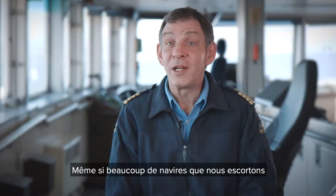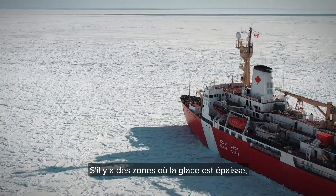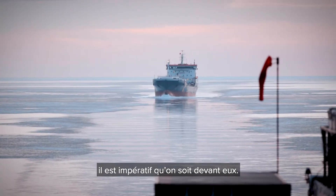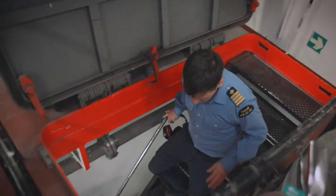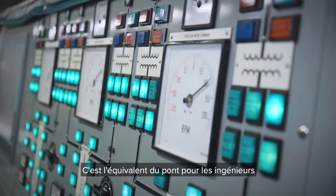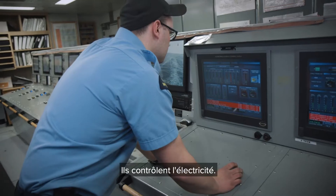Even though a lot of ships in the escort are bigger than us, they don't have the ice class we have. If there's any areas in which the ice is difficult, it's critical for them to have us ahead of them. Besides the actual mechanics, it comes down to people operating the ship. Right now we're in the control room — this is the equivalent to the bridge for the engineers. They control the engines, starting and stopping, and they control the electricity.